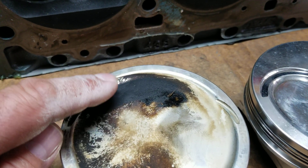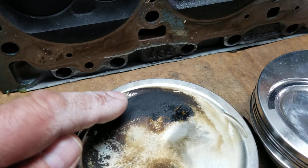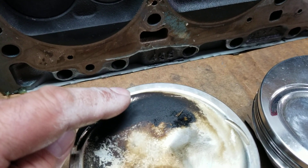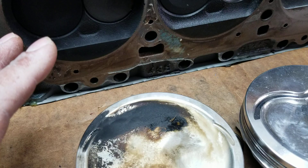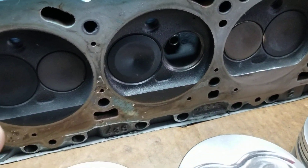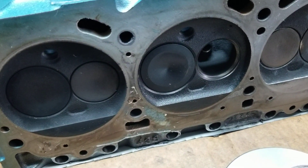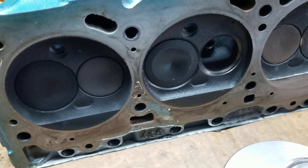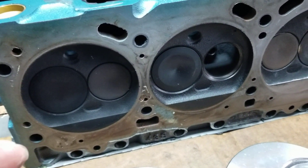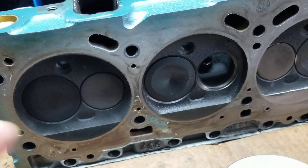When combustion occurs here, detonation starts to happen. You get that pinging and you get that heating up. And when you have pinging in the motor, they say detonation is a silent killer — and that's true. If you can hear it, it sounds like light marbles rolling around in your dashboard, that would be considered severe. In many cases, detonation cannot be heard.